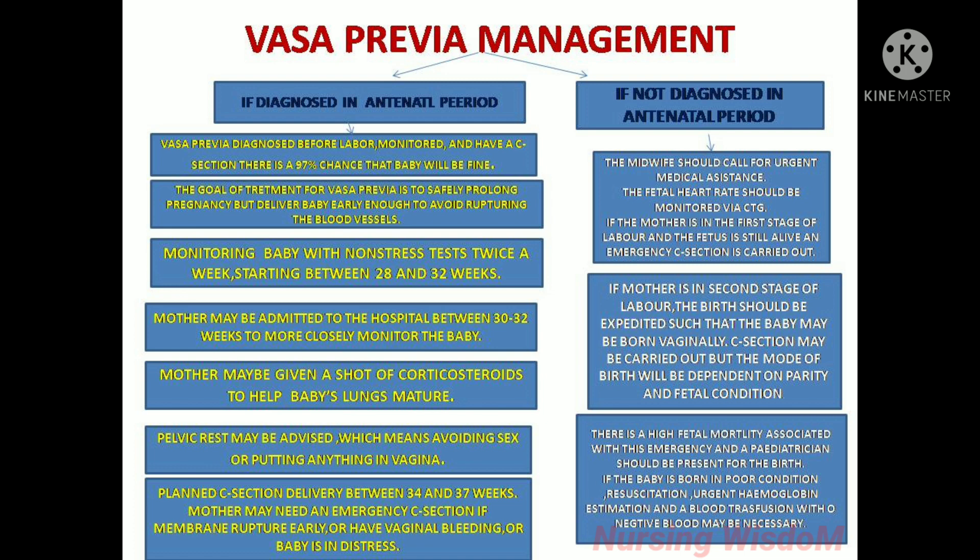Vasa previa management: if diagnosed in the antenatal period — that is, before labor — the patient is monitored and a c-section is planned, giving a 97% chance that the baby will be fine. The goal of treatment is to safely prolong the pregnancy but deliver the baby early enough to avoid rupturing the blood vessels. Monitoring with a non-stress test twice a week starts between 28 and 32 weeks. The mother may be admitted to hospital between 30 and 32 weeks for closer monitoring, given corticosteroids to help the baby's lungs mature, and advised pelvic rest. A planned c-section is scheduled between 34 and 37 weeks, though an emergency c-section may be needed if the membrane ruptures early, there is vaginal bleeding, or the baby is in distress.